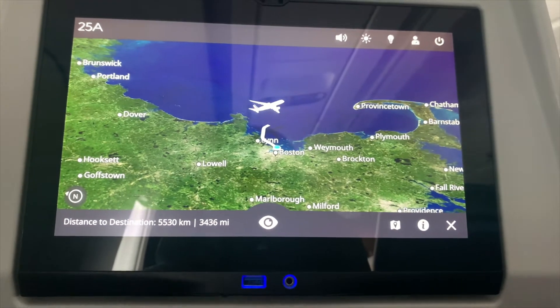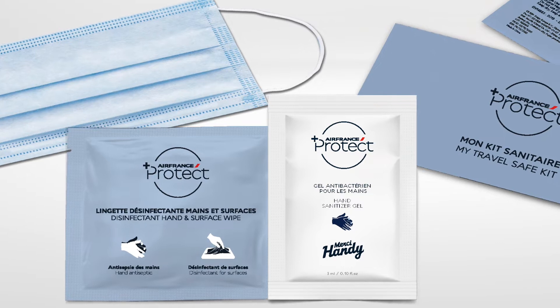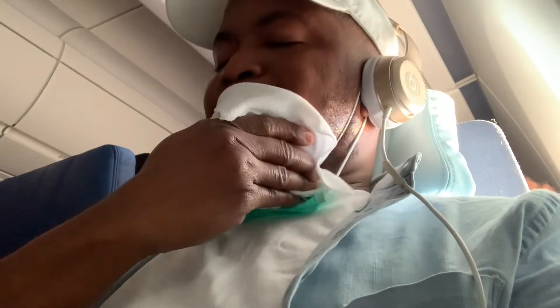Soon after takeoff, the crew handed out a travel safety kit which included a fresh face mask, disinfectant wipes, and hand sanitizer. Plus, later on, they gave us a refreshing towel.